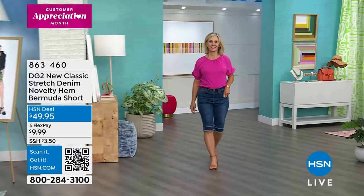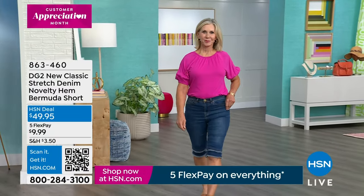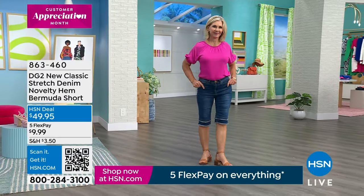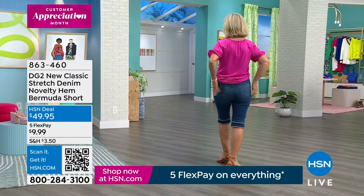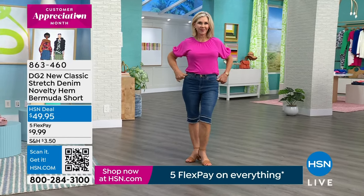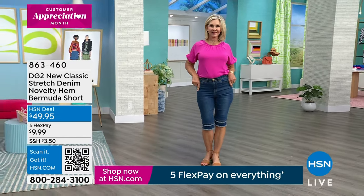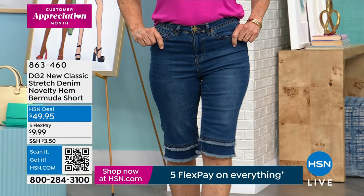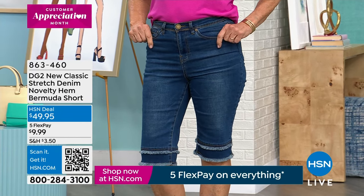A little earlier today we featured these Bermuda shorts and they were on fire. Look how adorable these are. With the launch today, they are brand new — our new classic stretch denim novelty hem Bermuda shorts. We've sold almost 2,000 already. Isn't that crazy? Great colors, they're awesome. I just think it's adorable.